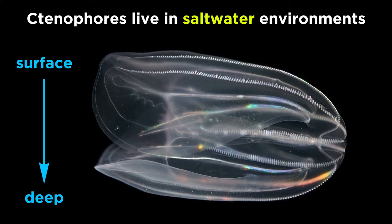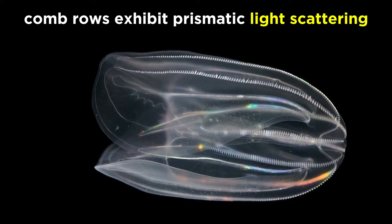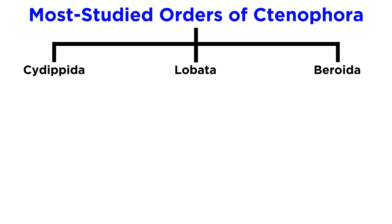All ctenophores live in saltwater environments, and they can exist from the surface waters all the way down into the deep ocean. Many species demonstrate vertical migration through the water column based on day-night cycles, where they come to the surface to feed during the day and return to deeper waters at night, where many emit flashes of luminescence. During the day, most are colorless and almost transparent, but their comb rows produce a rainbow-like effect due to the prismatic scattering of light as the combs move. A few species can also produce secretions of luminescent ink in order to confuse attackers.